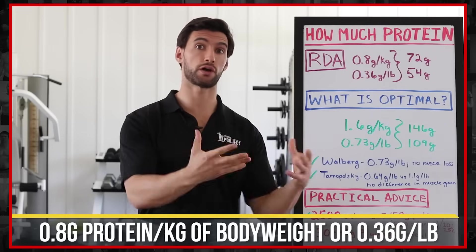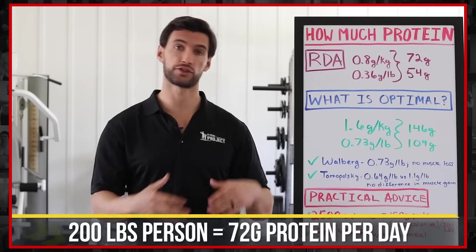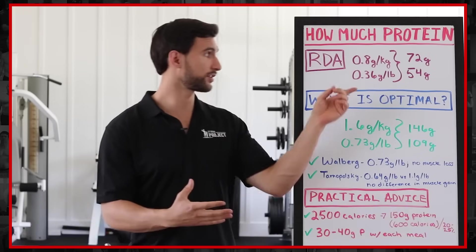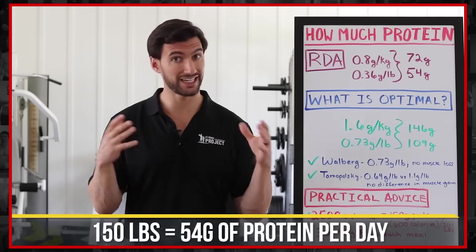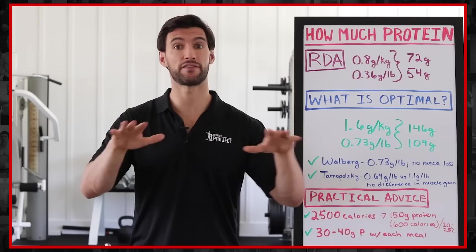So for a 200-pound person, this is roughly equivalent to around 72 grams of protein. For someone who's 150 pounds, this is around 54 grams of protein. So this is not a lot of protein — we're talking like 50 to 70 grams to maintain baseline functioning.